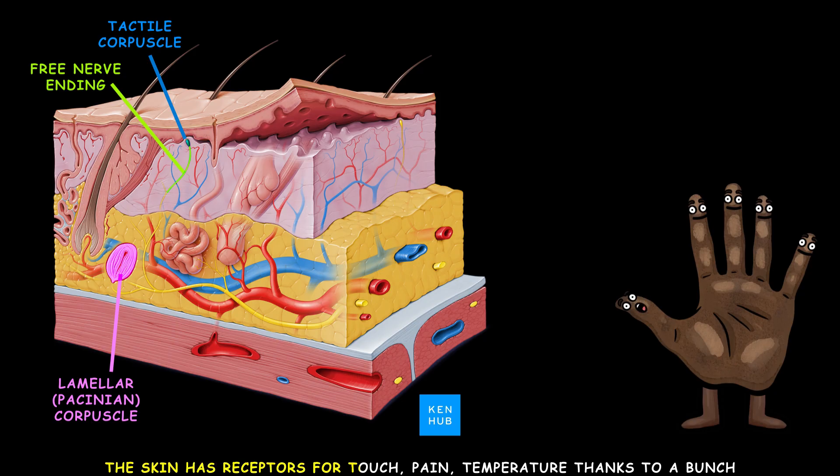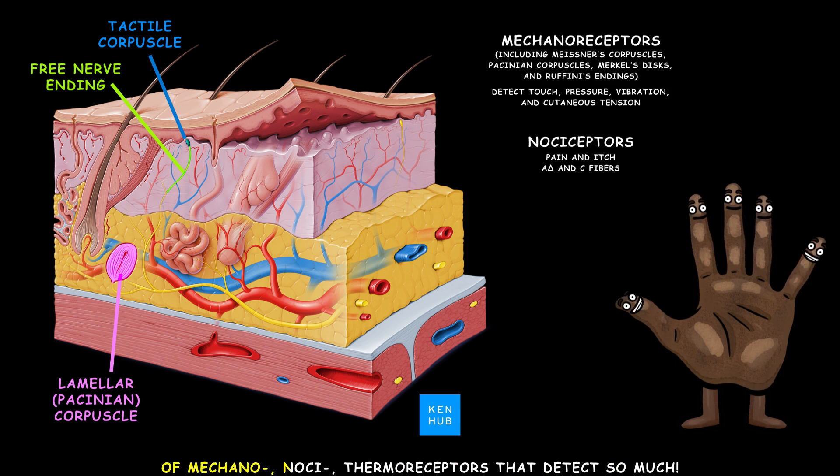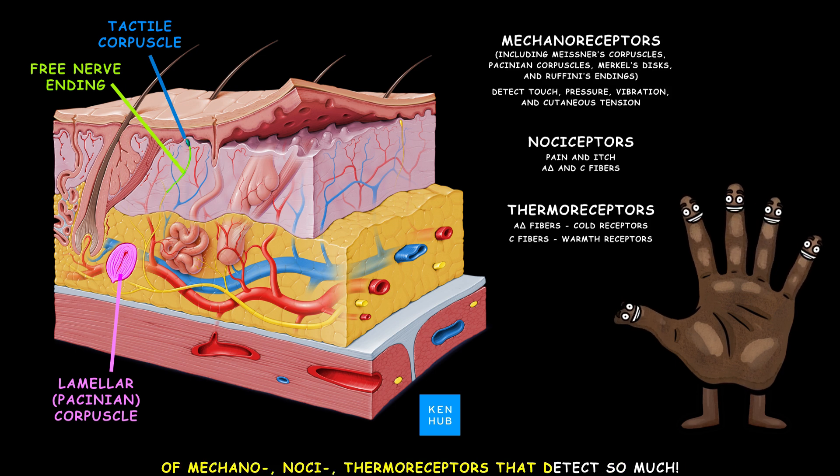The skin has receptors for touch, pain, and temperature, thanks to mechanoreceptors, nociceptors, and thermoreceptors that detect so much.